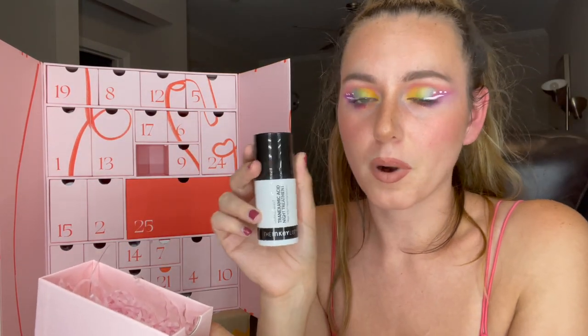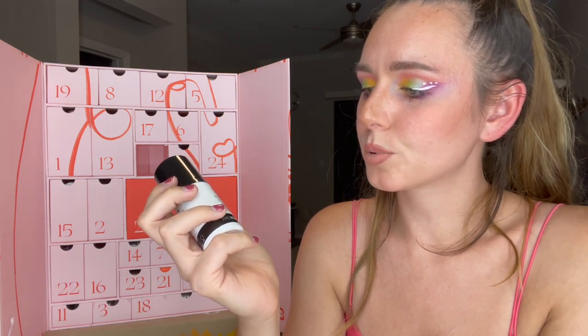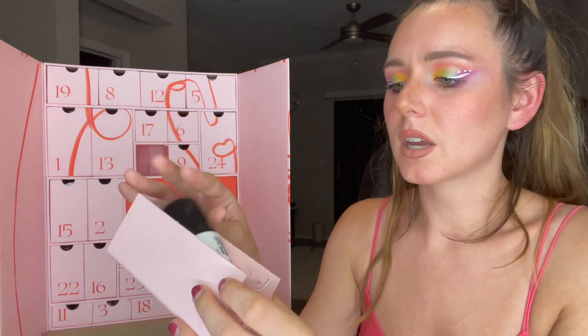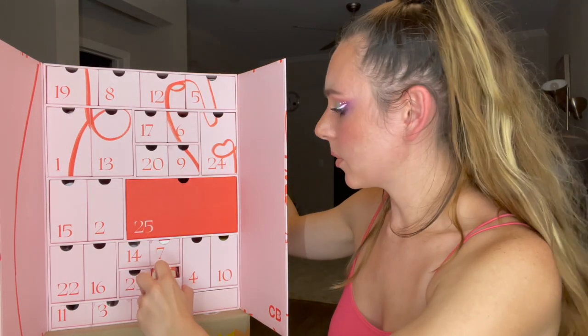Number twenty is the Inky List — I haven't tried any of their products yet. This is their Tranexamic Acid Night Treatment, which helps reduce hyperpigmentation. I'm excited to try it — their stuff is more affordable but people are really raving about it.